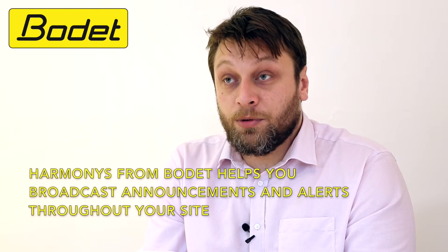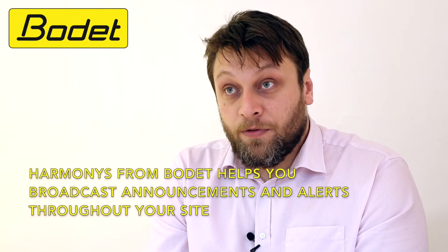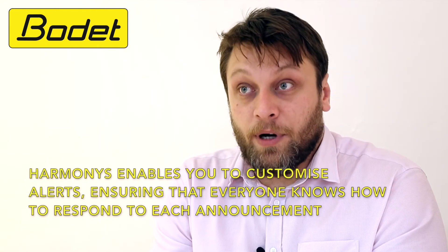Harmonyz from Bode allows you to broadcast announcements throughout your site. Whether it be an emergency or general notification, Harmonyz ensures that it is heard by everyone, understood by everyone, and responded to by everyone.